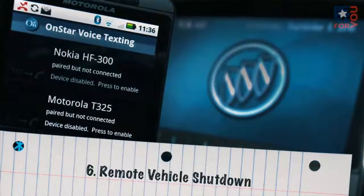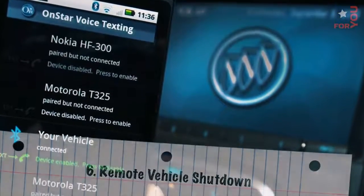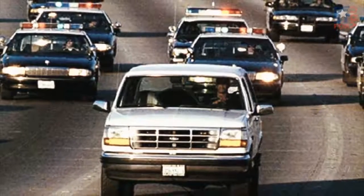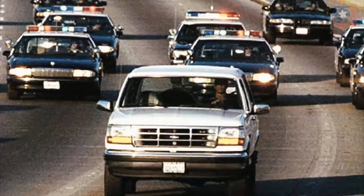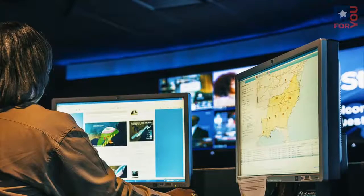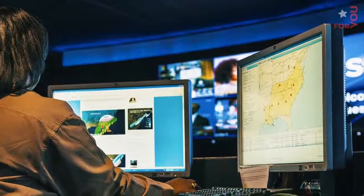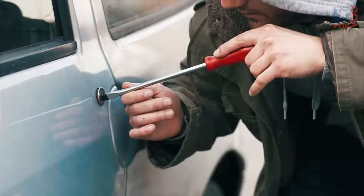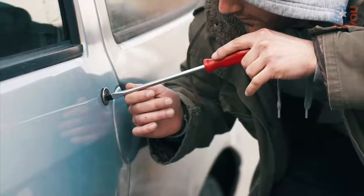Number 6: Remote Vehicle Shutdown. This technology already exists, with OnStar leveraging it regularly. In recent years the telematics company has shut down hundreds of stolen cars, ending police chases quickly and with little drama — though most drivers still don't know it can be done, even drivers with OnStar. By 2020 remote vehicle shutdown will enter the social consciousness, negatively impacting nightly news ratings everywhere.